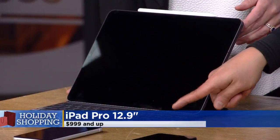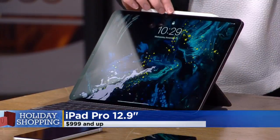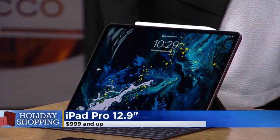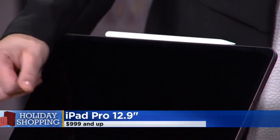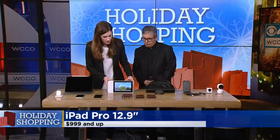It has an attachable keyboard and a stylus that snaps right on. I have a Mac at home, so when I go on the road I don't need another Mac — I just use an iPad. You don't have to transport a separate keyboard; it all folds up together neatly.